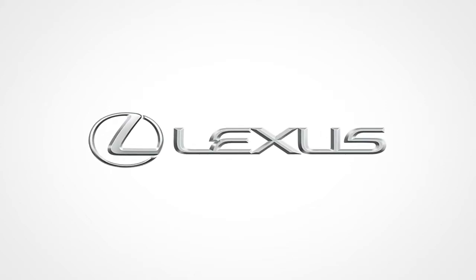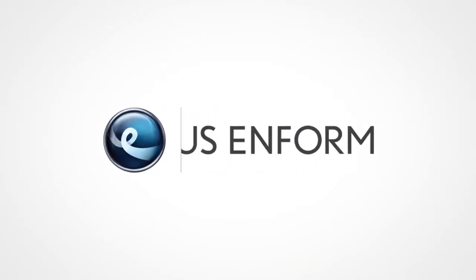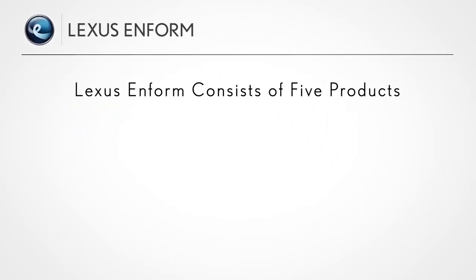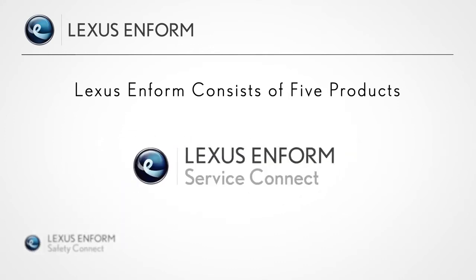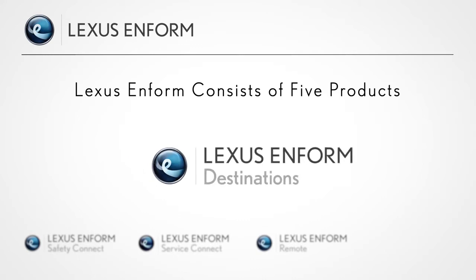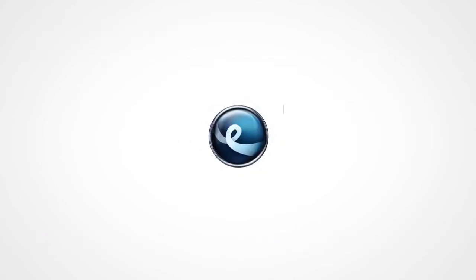LexisInform, our branded connected services, is designed to provide enhanced peace of mind, convenience, and infotainment in one comprehensive package. LexisInform consists of five products: Safety Connect, Service Connect, Remote, Destinations, and AppSuite, each of which offers unique ways to enhance the driving experience. In this video, you'll hear further details specifically about AppSuite.